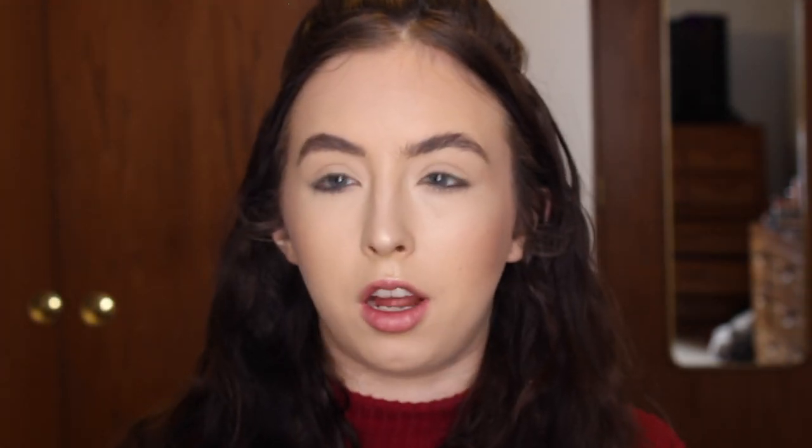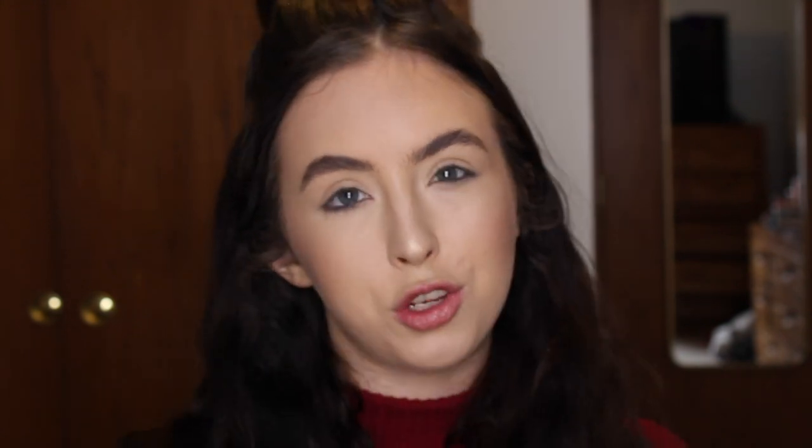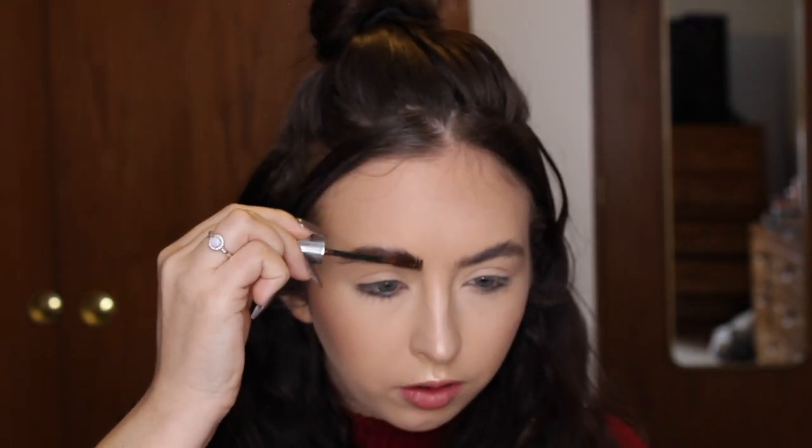To finish off the brows I will be using the Anastasia Brow Gel in the shade Chocolate, because I'm going for that super wispy brow look.